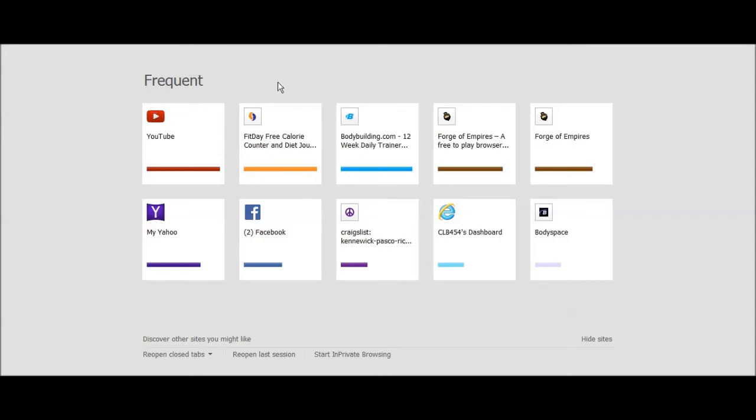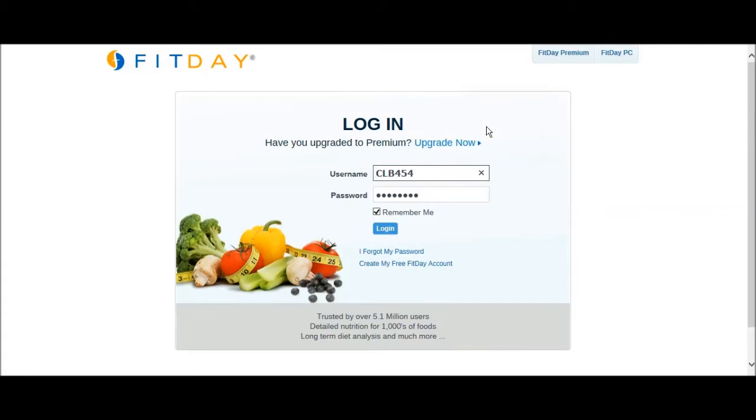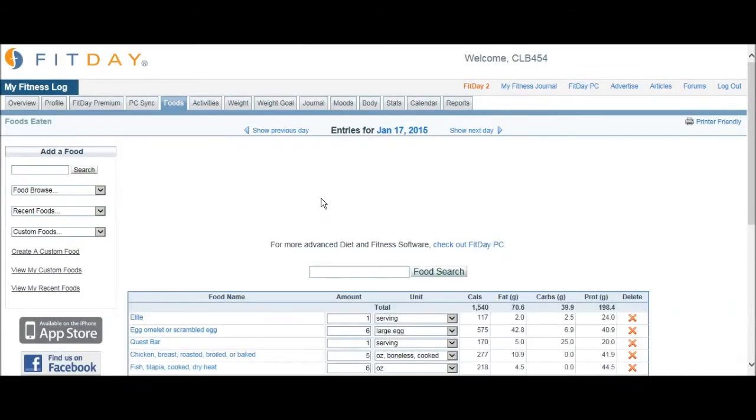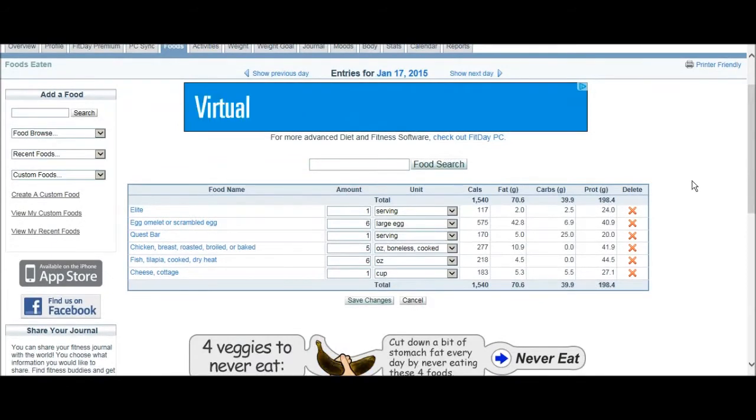All right guys, this is my second or third attempt - I'm messing with a new program so I can do screen records. I was asked to go over the program that I use for my macros, my calories, how I count them per day - the fat, the carbs, the protein.